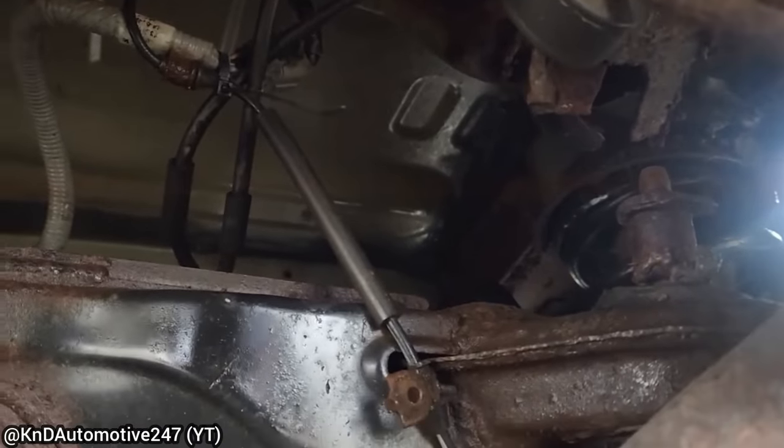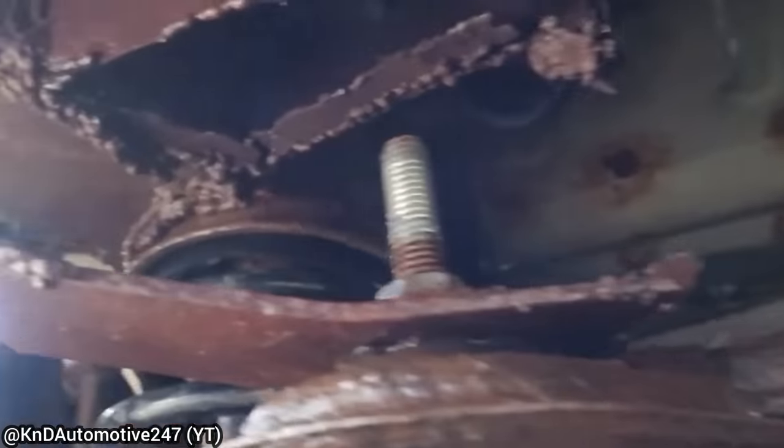This customer came in saying they needed their rear subframe welded, as they had welded it themselves a while back, but the welds broke.